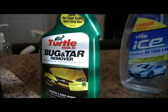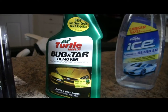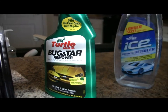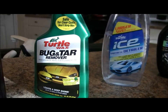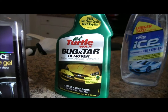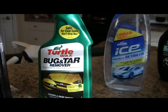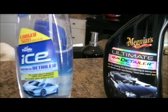For us down south folks, we have a lot of bugs, especially during love bug season. We just went through that in October. Turtle Wax Bug and Tar Remover — honestly, you can't go wrong with that. It works perfect because those bugs are tough and there's so many of them, they get all over the front of your car. So definitely use this — it will help clean up your hood and your bumper.